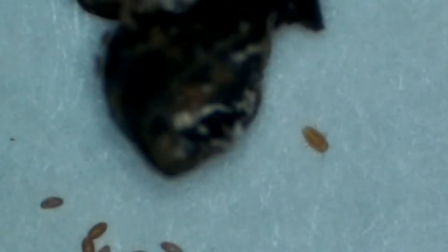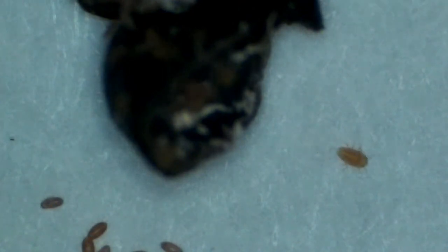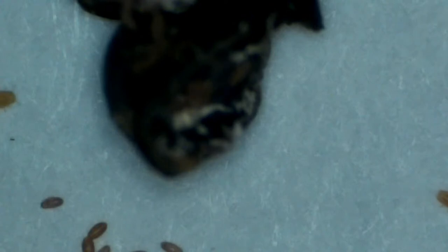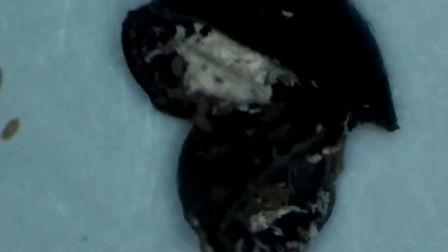So the adults — like if you pick this thing off, is it pretty much dead? I mean, it has no legs to move anymore, right? So it's just pretty much done. The crawlers, if you can probably wipe them off the plant. I don't know how many of his flowers had them. Looks like you had about a half dozen on that one flower. Yeah, I don't know how widespread they were.